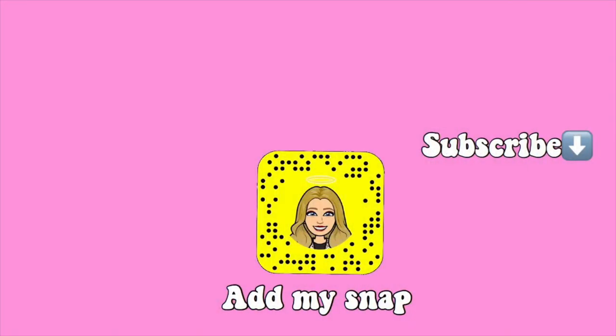Anyway guys, I'm going to end this vlog here. I really hope that you guys enjoyed it. If you did, please leave a thumbs up, a comment down below, and please also subscribe to my channel because we're almost at 2,400 subscribers. I'll see you guys in my next video. Bye guys!